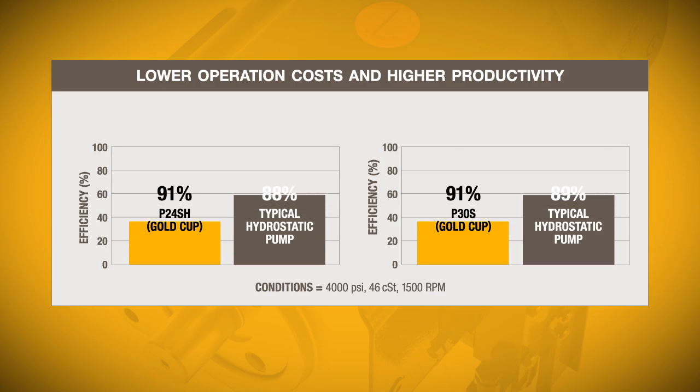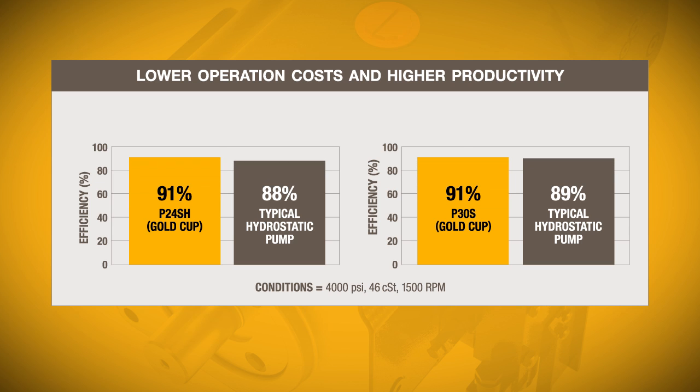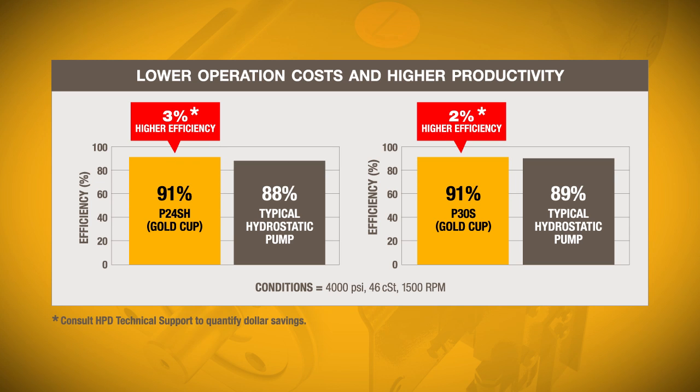Bottom line, Gold Cup sets the bar in efficiency, delivering more productivity and energy savings.